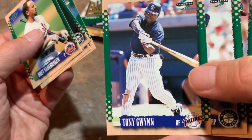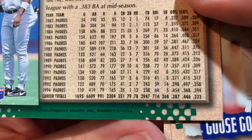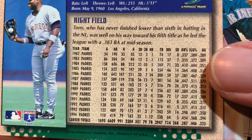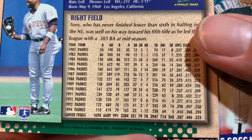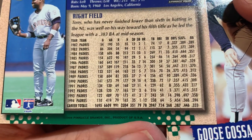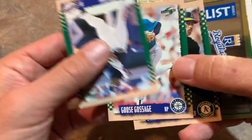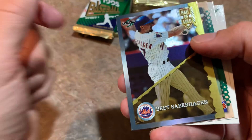Brett Saberhagen with a bat, Jay Buhner, Mike Greenwell. There's Tony Gwynn — and I told you if we found him we'd look at the back of his card. Look at that: .394 when the season ended in mid-August. He really, really could have done it. Tony had never finished lower than sixth in batting in the NL, was well on his way to his fifth title leading the league at .383 at mid-season, and was only getting better in the second half going up to .394. He might have hit 15 to 18 home runs and probably had well over 220-230 hits.